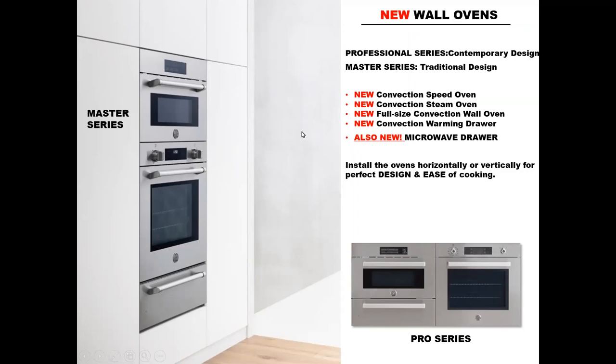I did want to point out two very unique installations. We've got a vertical installation with a speed oven on the top, a single wall oven in the middle, and a warming drawer on the bottom. Over here on the right, we've got a horizontal collection that looks perfect together — a single wall oven, a steam oven, and a warming drawer. You can add endless pieces to this collection to have a really nice linear line.